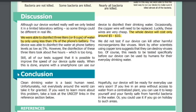Conclusion: Clean drinking water is a basic human need, but unfortunately not everybody around the world can take it for granted. If you want to learn more about this problem, take a look at the UNICEF links in the reference section below. Hopefully our device will be ready for everyday use very soon. If you live in an area without access to water from a centralized plant, you can use it to keep yourself and your family safe from harmful bacteria, or use it while travelling to such areas.